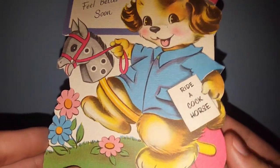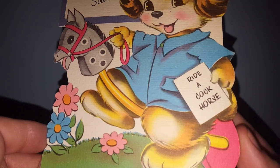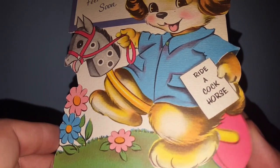I'm not going to say that word, but that's what it says on the pamphlet the doggy's holding.